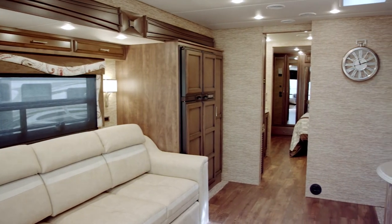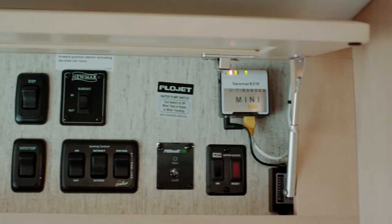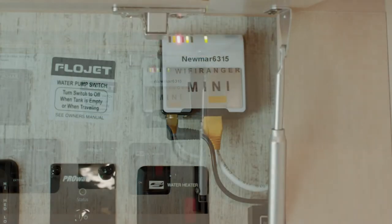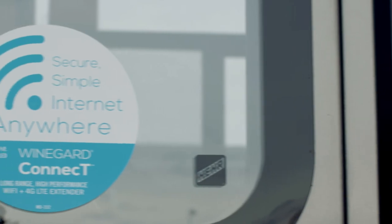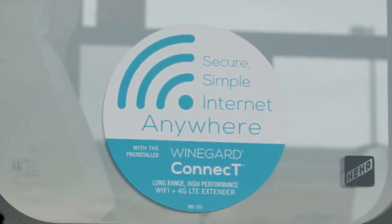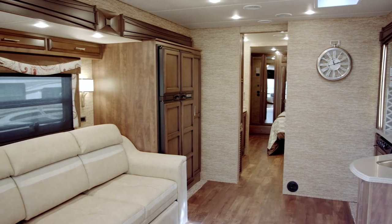We have two Wi-Fi options for the Canyon Star this year. The Ranger brand Wi-Fi system allows the owner to access nearby hot spot services. In addition, a new option — the Winegard Mobile In-Motion Wi-Fi — will be available, though it requires owners to subscribe to a wireless service offered exclusively through Winegard.